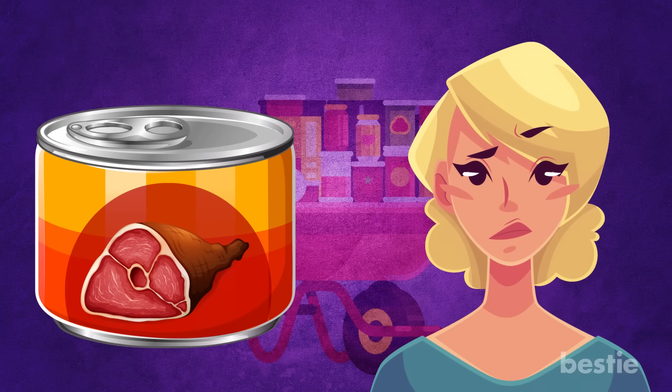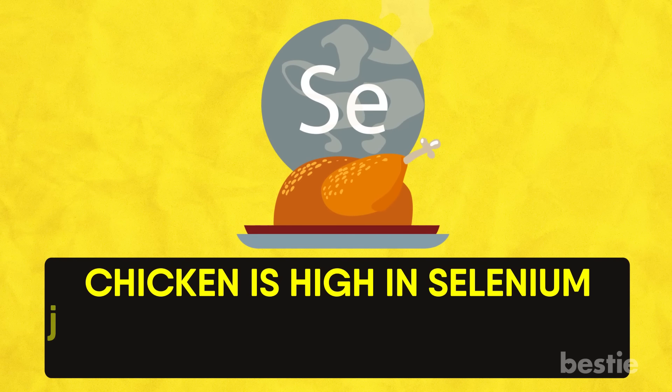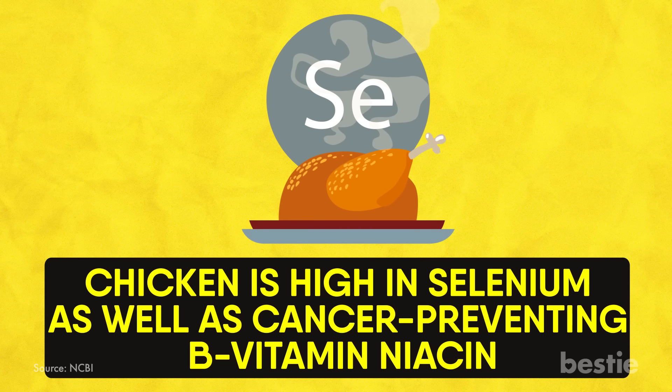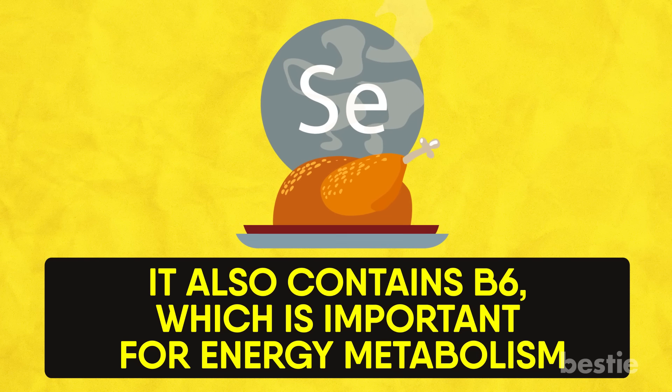Chicken. A can of cooked chicken is a versatile ingredient that's packed with protein and incredibly low in fat for a relatively low calorie count. Chicken is high in selenium as well as cancer-preventing B vitamin niacin. It also contains B6, which is important for energy metabolism.